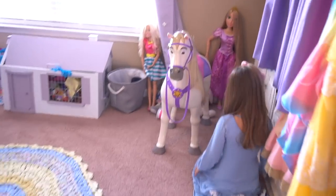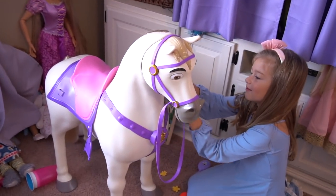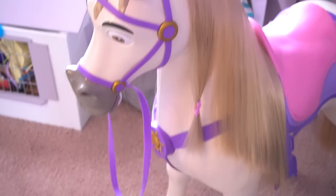Hey little miss, what are you doing here? That's Maximus from Rapunzel from Tangled! Oh yeah, there's Rapunzel in the corner. That's pretty cool — the horse is doing all that. You're putting a clip on it? That's pretty cool. Oh, it's Maximus!